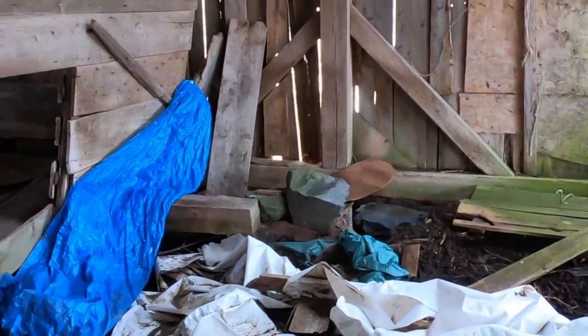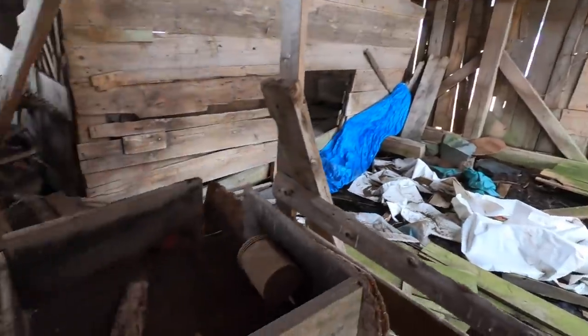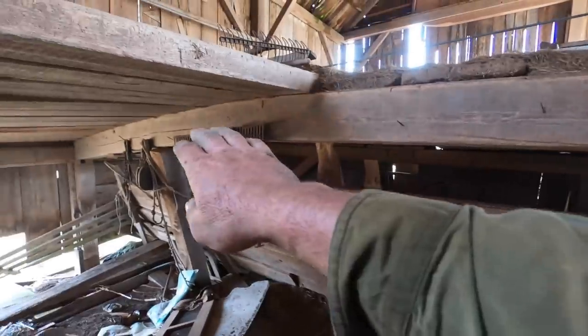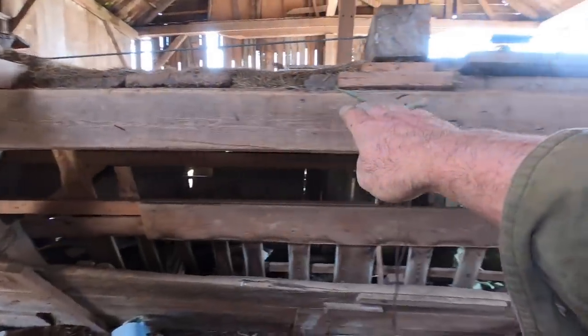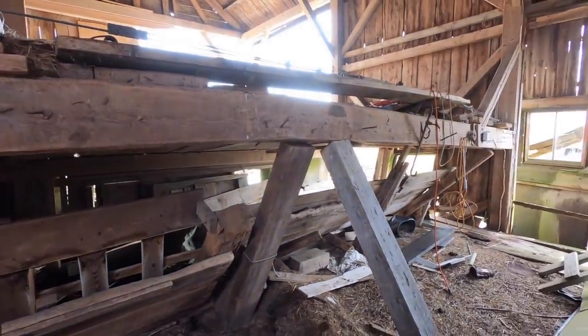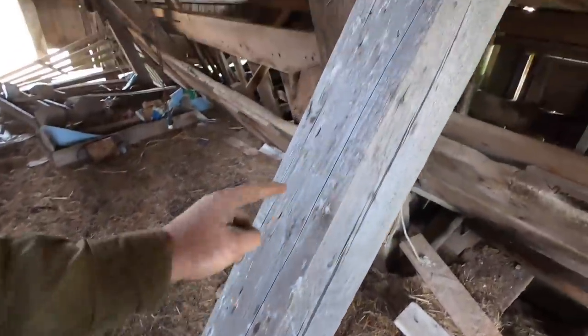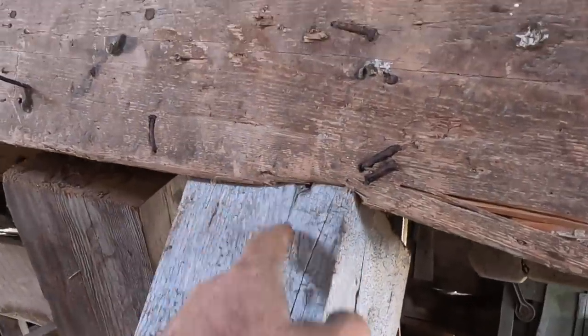That's where the barn used to be, on top of that rock right there — it's shifted over about a foot. Look at this beam — look at the big bow in that beam. Big bow, big bad bow. That seems to be holding everything up; look how it's crushed up into there.